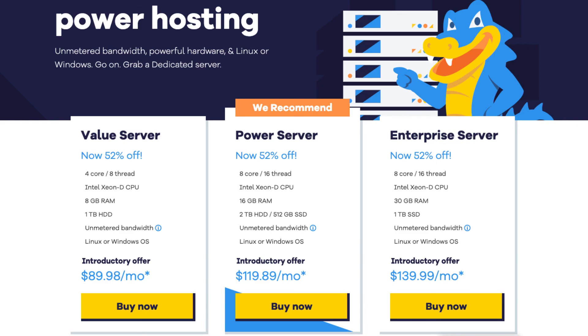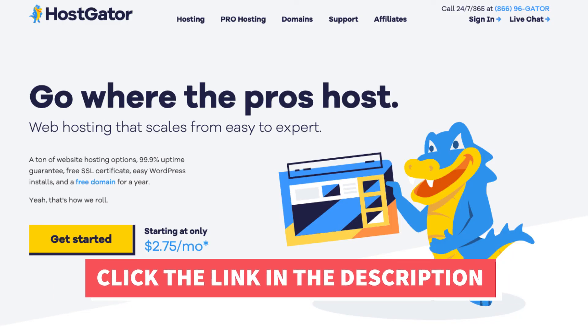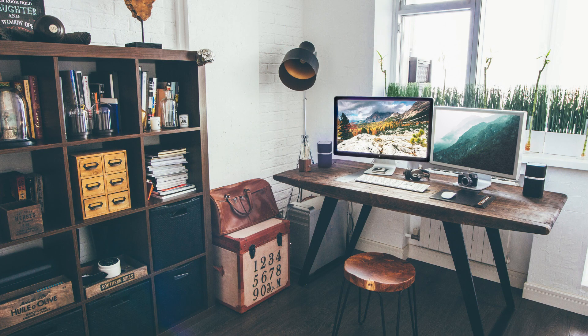I've now covered, explained, and compared all the popular Hostgator plans and pricing so that you can have a better understanding of which Hostgator hosting plan to choose. I hope you enjoyed this Hostgator plans and pricing explained tutorial. If you haven't already, be sure to give this video a thumbs up and subscribe to our channel for more hosting video tutorials. Leave us a comment — we love hearing from you!